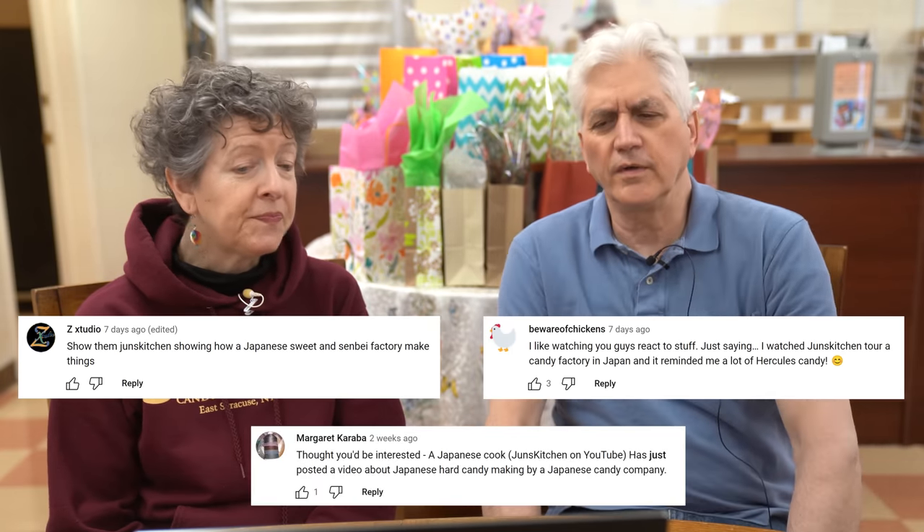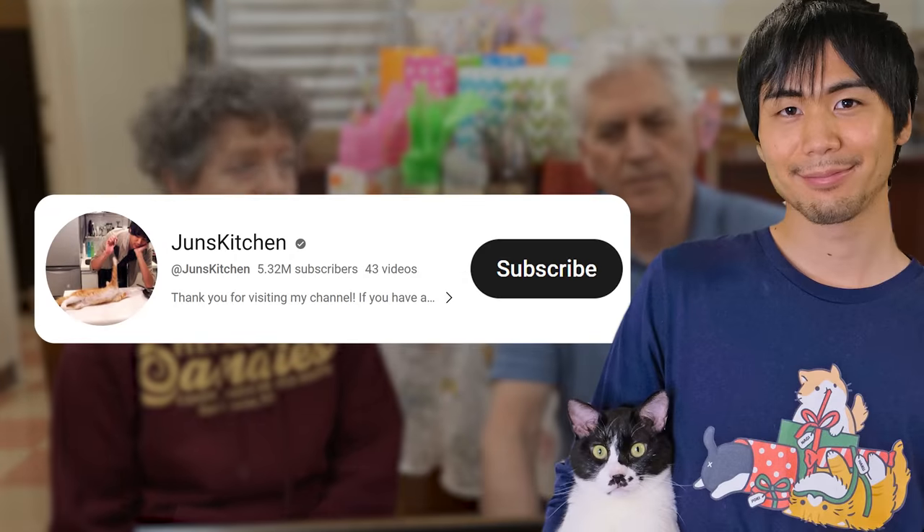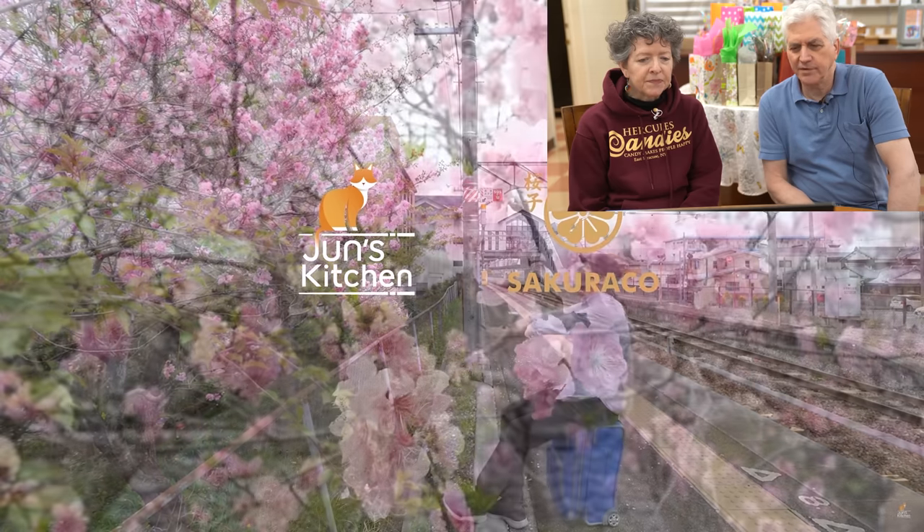The video we're reacting to today was actually an idea from three of our subscribers. They recommended we watch a video from Jun's Kitchen, and this is him touring a Japanese candy factory. There's a little bit at the beginning that seems unrelated, but just trust me that it is related.